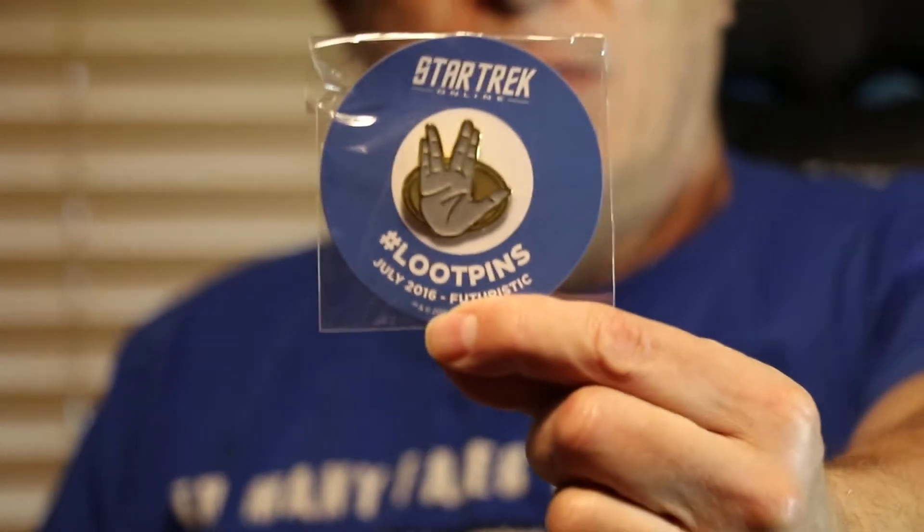Let's look inside the promo packet first. We've got black wrapping paper. Something we have gotten before is the Live Long and Prosperous Carved Doily Air Freshener — I think I had one of those before. We get the loot pin even though it says July 2016 futuristic. So this welcome packet is repeating several items that we've gotten in previous loot crates, but this is the Star Trek welcome packet.